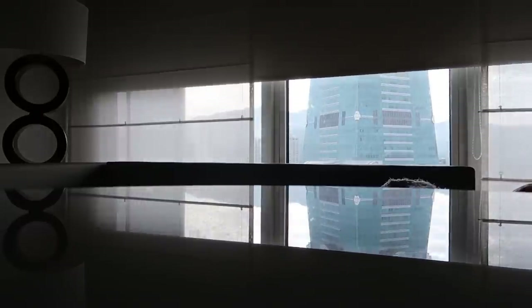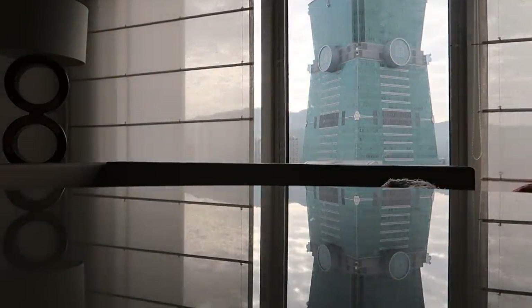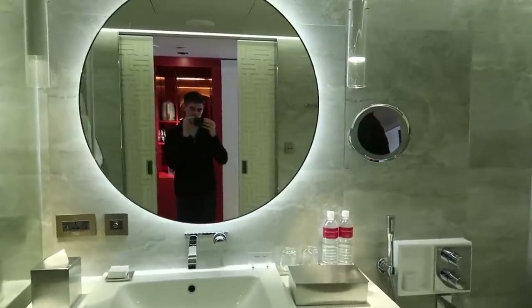The room also has electric blinds to reveal that amazing view. Now for a look at the bathroom - as you can see from these shots, the bathroom is pretty luxurious.